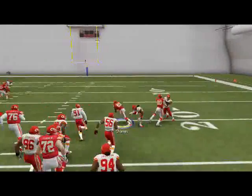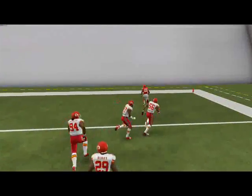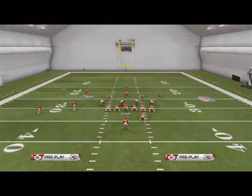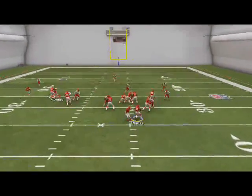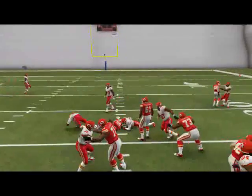You see you get those double teams on the edges, and with a back like Jamal Charles it's very hard to stop the run this year. This playbook and especially this formation is just very effective for running the football.